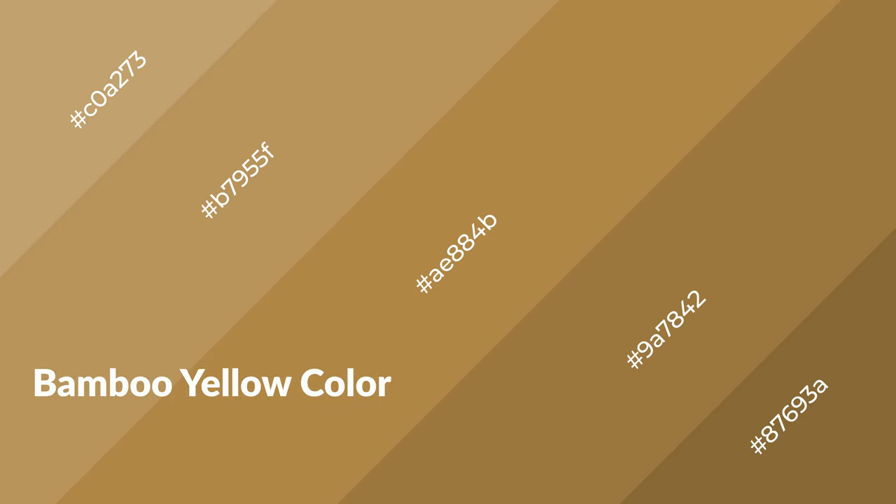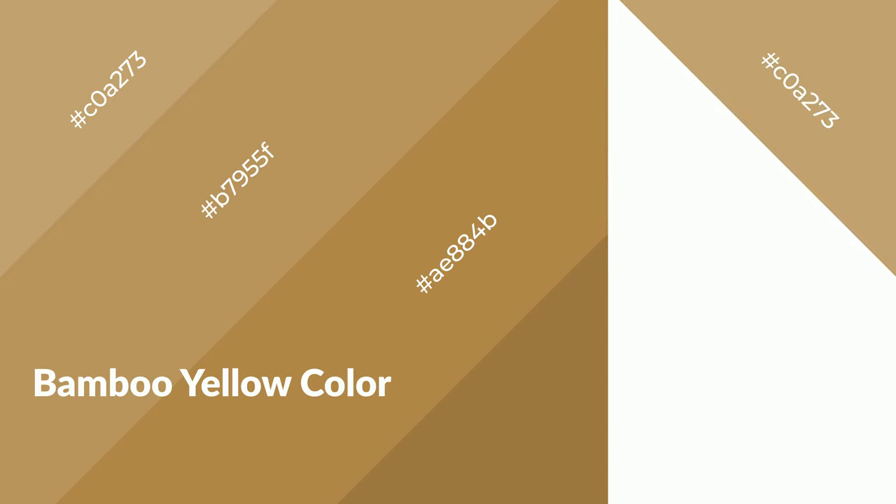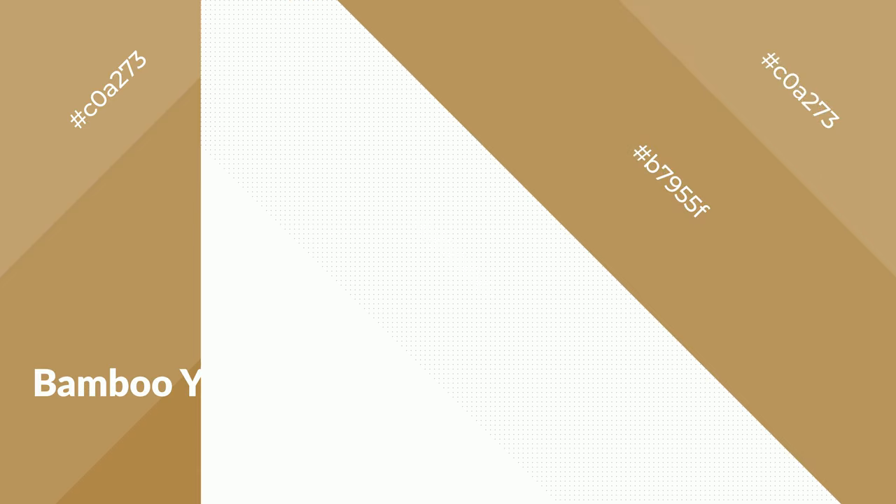Bamboo yellow is a warm color and it emits cozier and active emotions. Warm colors are symbols of warmth, fire, heat, and sunshine. It also evokes joy, passion, love, and even anger. You can see warm colors used in restaurants and gyms.